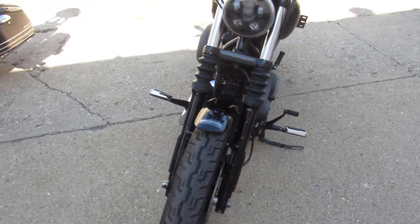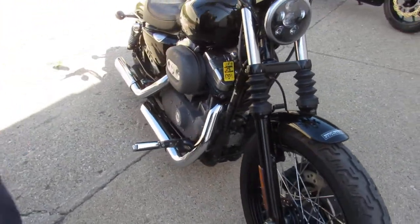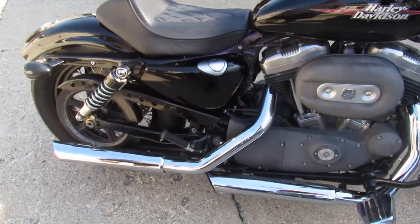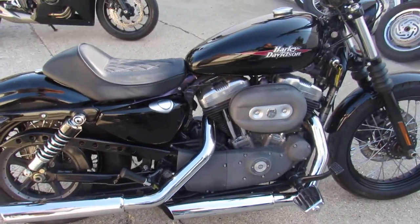We've got over, probably about 150 used Harleys still in the showroom for sale. Give us a call, we'll get it done. 810-648-9500.